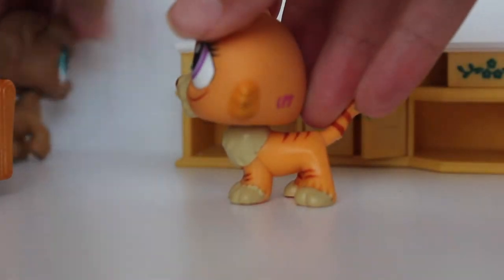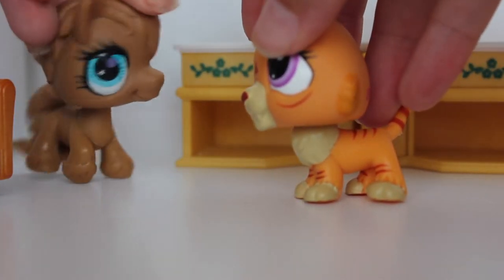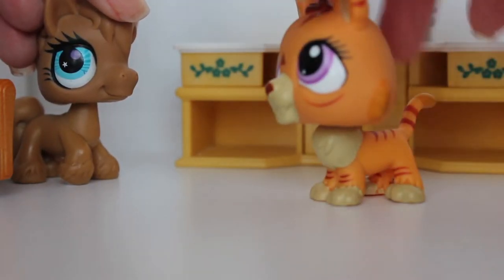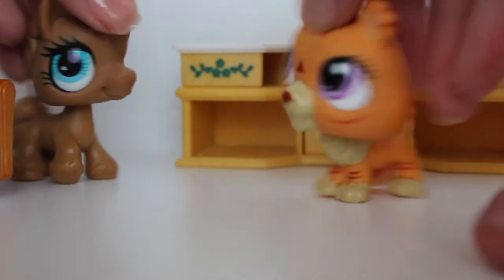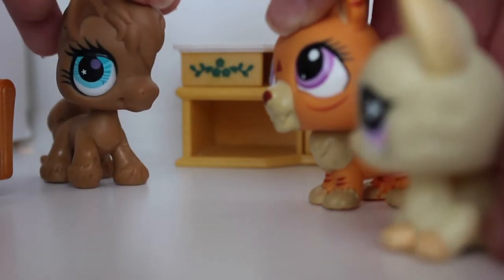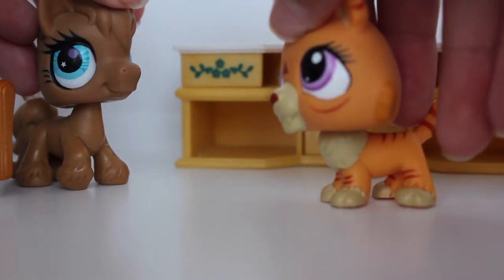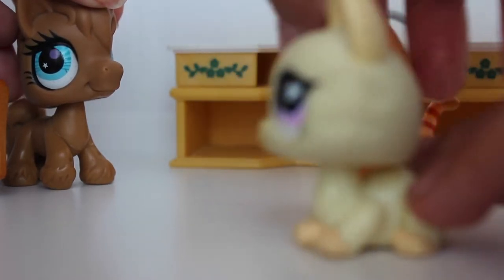Okay, you can come back now. It's a scavenger hunt — we hid it and you gotta go look for it. Sorry. Okay, you gotta look for it. It's somewhere in this room. It's on something soft. Can I jump on your bed?